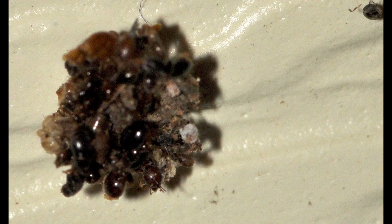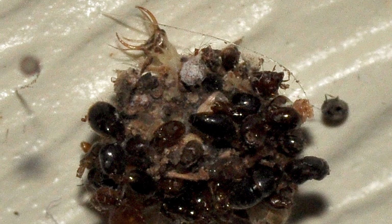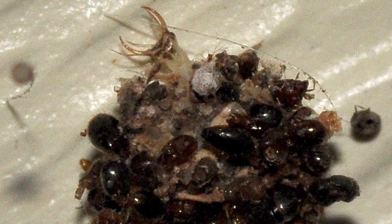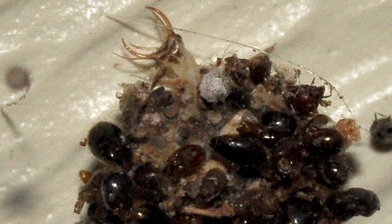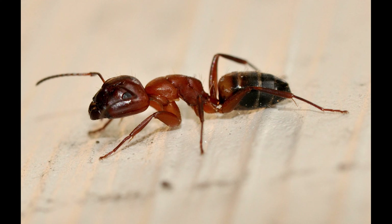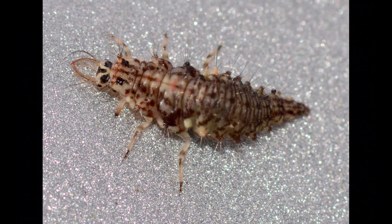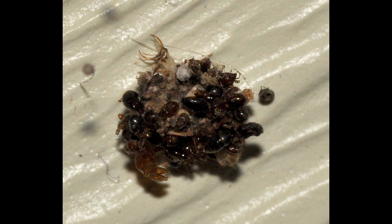As it was still moving, I ran inside and grabbed my camera with a macro lens so I could get a closer look. As it turns out, it was an insect with a huge pile of carcasses on it — more specifically, a green lacewing larva. The carcasses consisted of carpenter ants and other insects along with a little bit of sand. I had never seen one with a bunch of junk on its back before that night. It was fairly mind blowing.